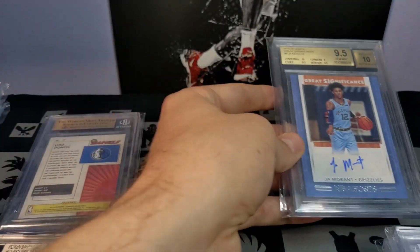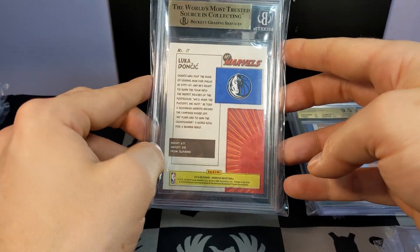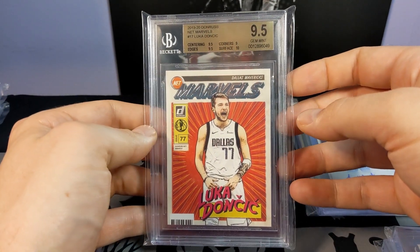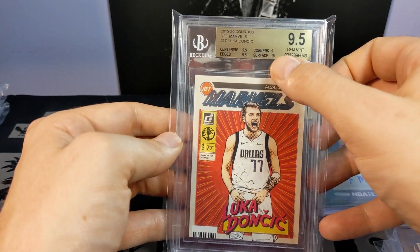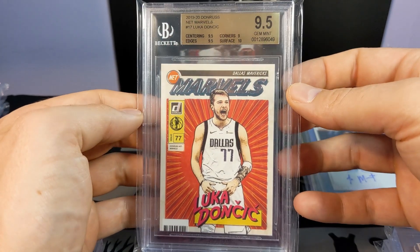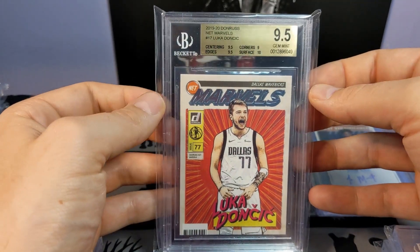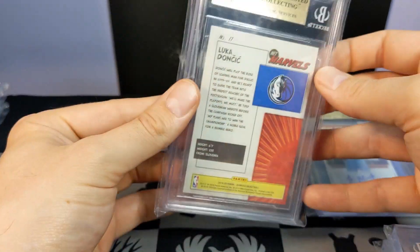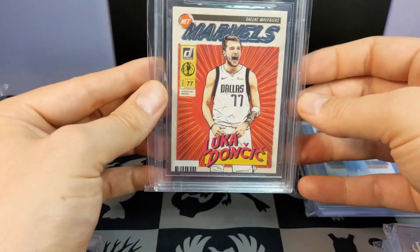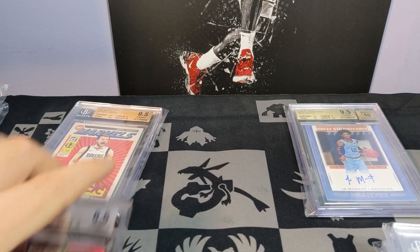It's pack-pulled and it's the Ja rookie auto. The other one I was probably most happy with the grade — my Luka Net Marvels did get the 9.5, just barely, with a 10 on the surface and 9 on the corners. A really cool second-year card, and if Luka is who the majority of people think he is long-term, I think it could be very very sought after.